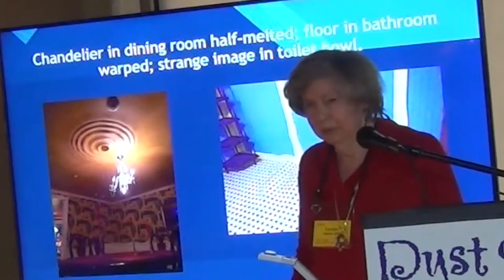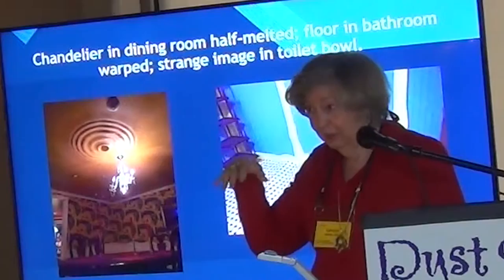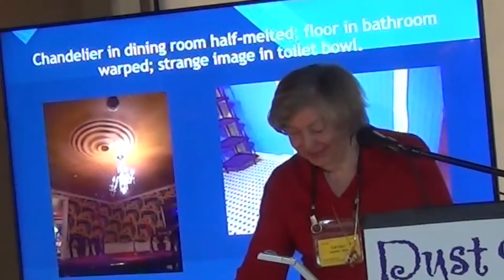There are clues inside the house about the cataclysmic event. In the dining room the ceiling is very warped and the chandelier has partially melted — so something weird has happened in that room. Above that room is the family bathroom, where the floor is very warped, and if you look into the toilet bowl itself you'll see a funny image. I won't tell you what it is.